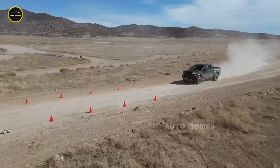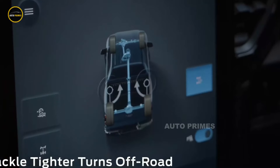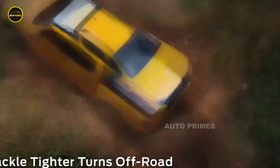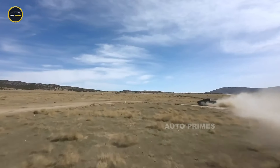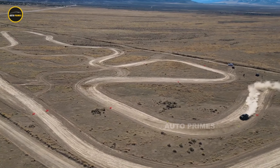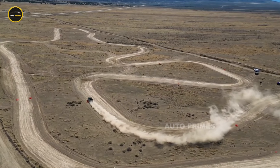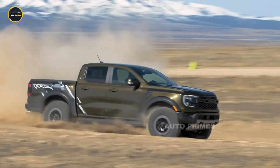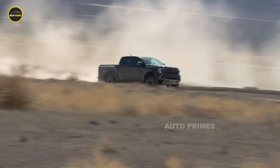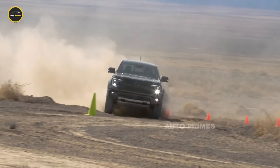Under the hood, the 2025 Ford Ranger Raptor is expected to feature a twin-turbocharged 3.0-litre V6 EcoBoost engine, delivering an impressive 400 horsepower and 430 lb-ft of torque. This engine is mated to a 10-speed automatic transmission, providing seamless shifts for both on-road cruising and off-road performance. With its advanced four-wheel drive system, locking rear differential, and a variety of drive modes — including Baja mode for high-speed desert running — the Ranger Raptor is built to excel in extreme conditions.